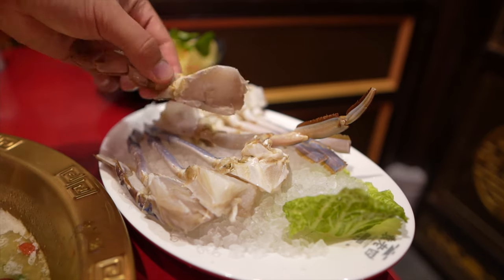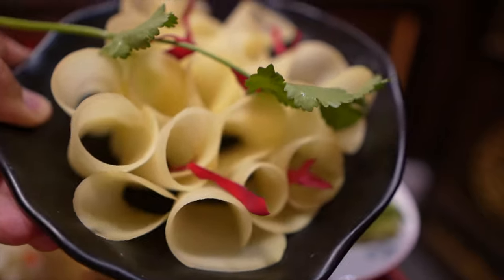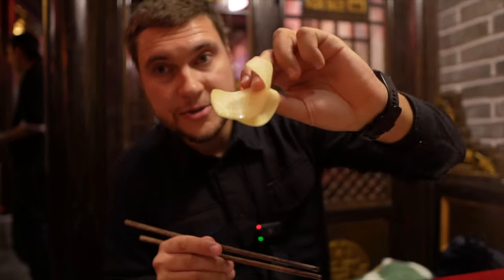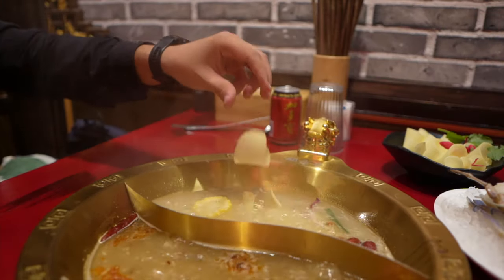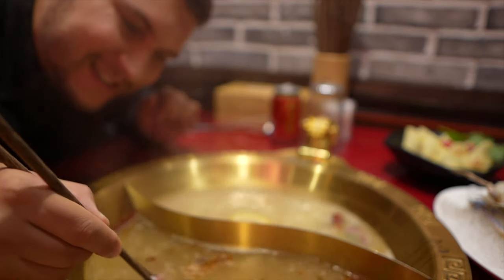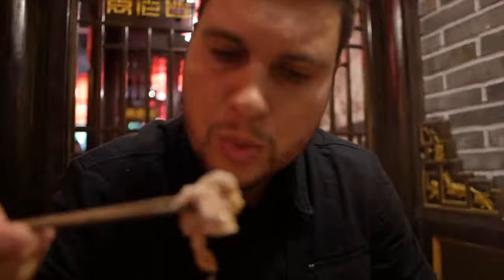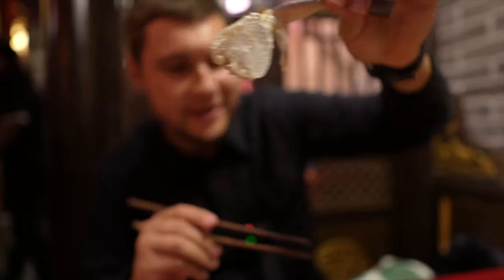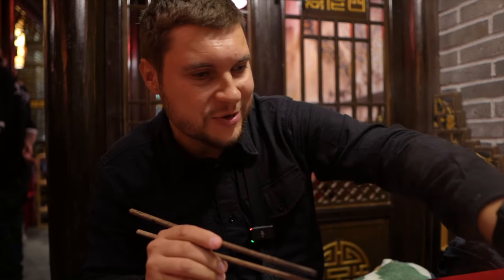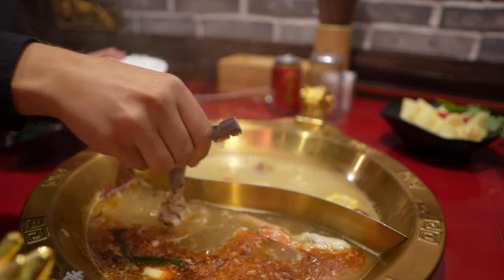We also have more ingredients to put in our soups — it's crab legs. Look at this! They are a bit frozen. And potato chips — look at their presentation, amazing. Let's put our potatoes into our bone soup. And meanwhile we can eat some lamb rolls.